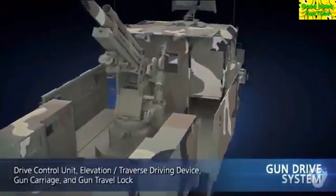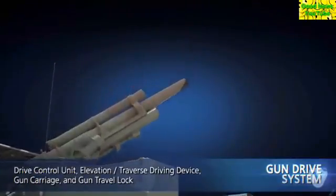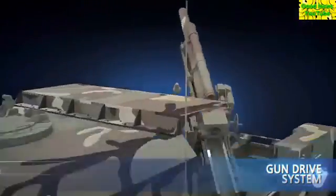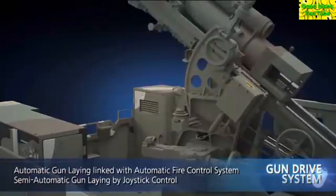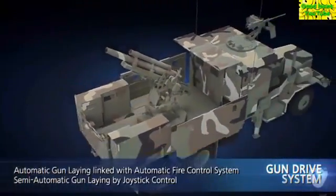The gun drive system consists of the drive control unit, the elevation traverse driving device, the gun carriage, and the gun travel log. Linked with the automatic fire control system, it lays the gun automatically. If necessary, however, the semi-automatic gun laying using a joystick and manual gun laying are also possible.